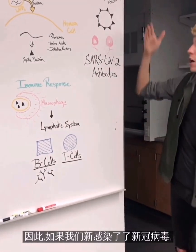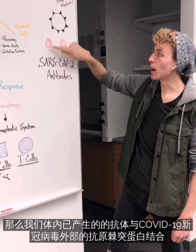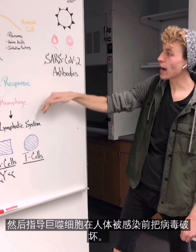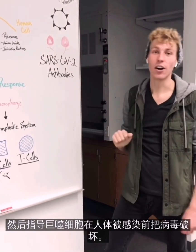So if we are newly infected with coronavirus, the antibodies that we've now produced are going to bind with the antigen present on the outside of COVID-19 and direct the coronavirus for destruction by macrophages before the coronavirus can infect our cells.